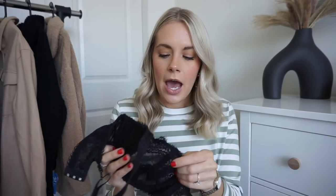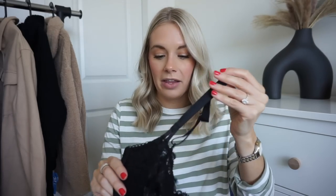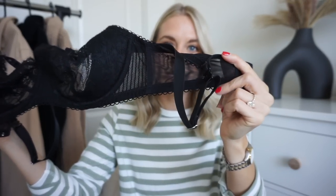Next is a lace bra I got on Amazon a while ago. It's not really a push-up — it just puts everything where it needs to be. I love wearing these demi-style lacy bras underneath button-ups for a night look, just peeking out a little. It's stunning — underwire, fully lined, scalloped edges at the bottom. True to size for me. I was so surprised at the quality for such an affordable price. Really impressed.